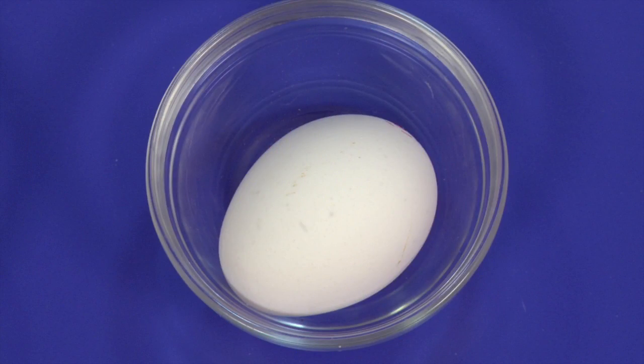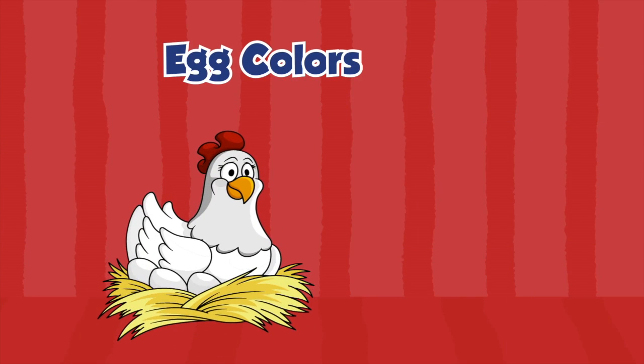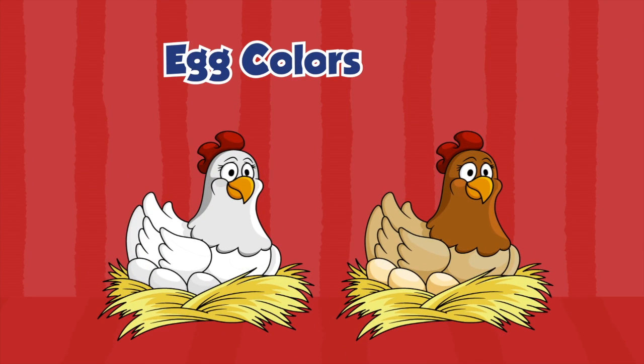Hadley, do you know why some eggshells are white and some eggshells are brown? Hens that have white feathers lay white eggs, but hens with red or brown feathers lay brown eggs.